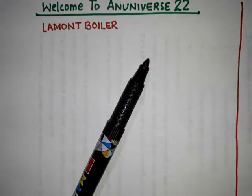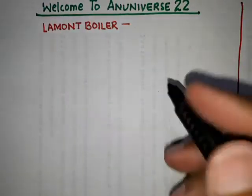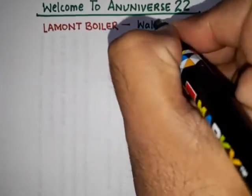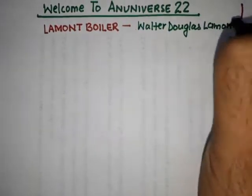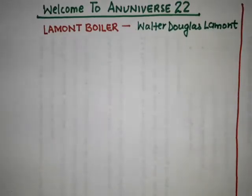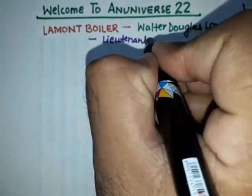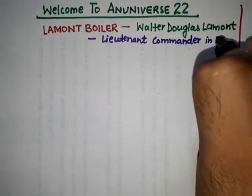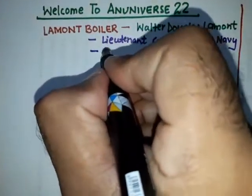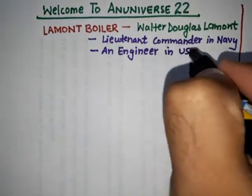Hello friends, welcome to An Universe Double Two. In this video we will discuss about the La Mont boiler. It was basically invented by Walter Douglas La Mont, who by profession was a lieutenant commander in the Navy and also an engineer in the US Marines.